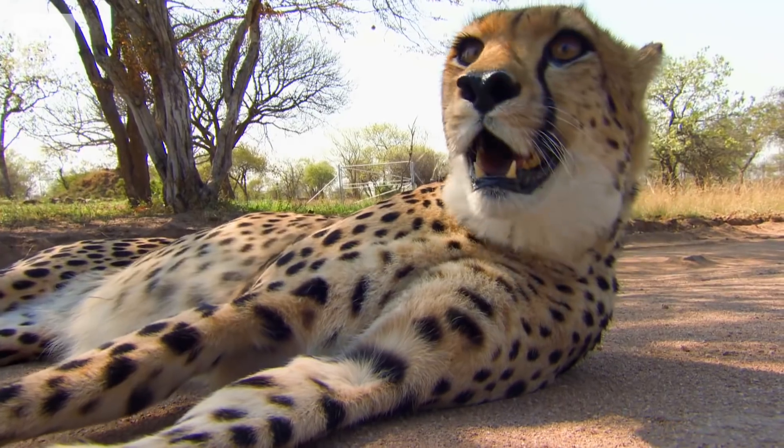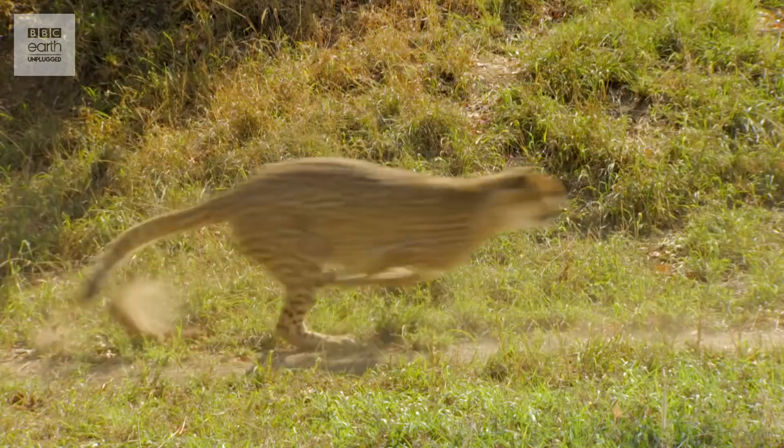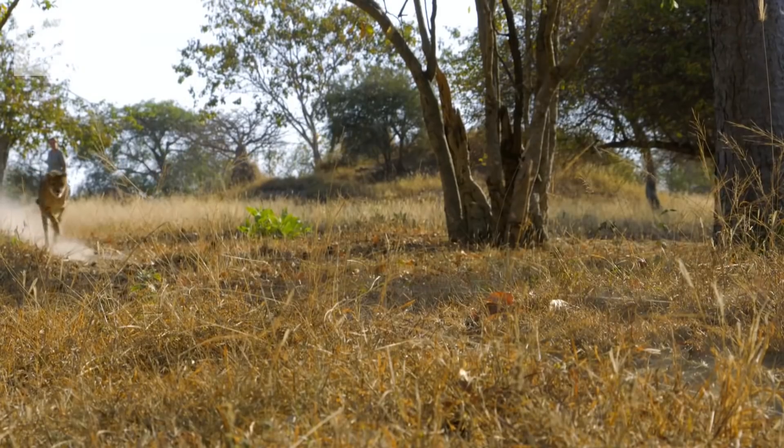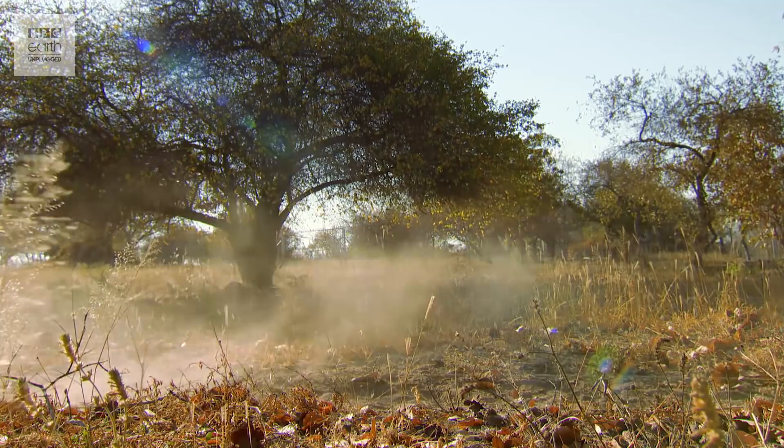During a run, a cheetah will take up to 150 breaths a minute, and still it can take them up to 30 minutes to recover from a chase. But the real secret behind their success is their skeleton. They've got long legs that help by acting as levers, turning each powerful muscle contraction into a massive extension — just like the long swing of a golf club from the flick of a wrist.